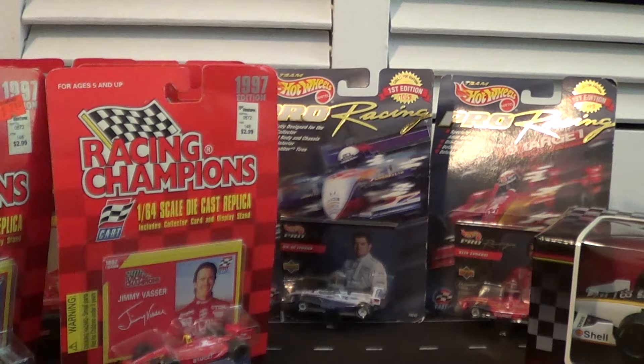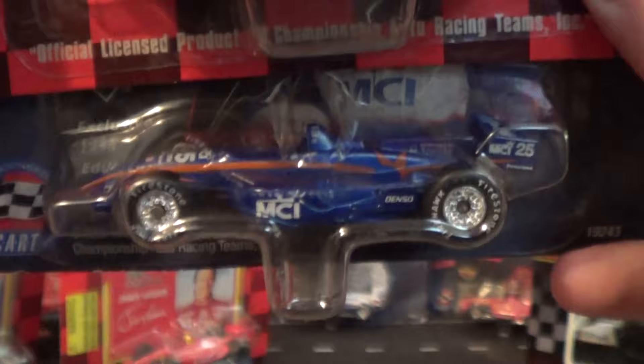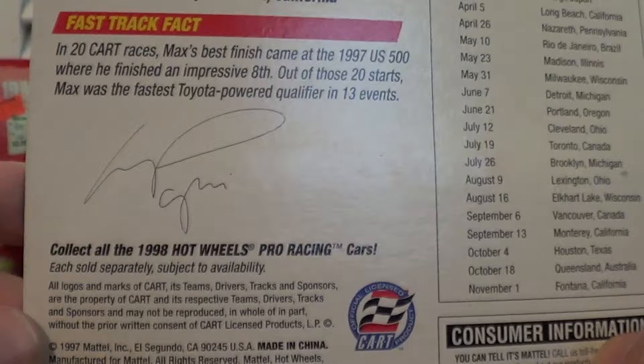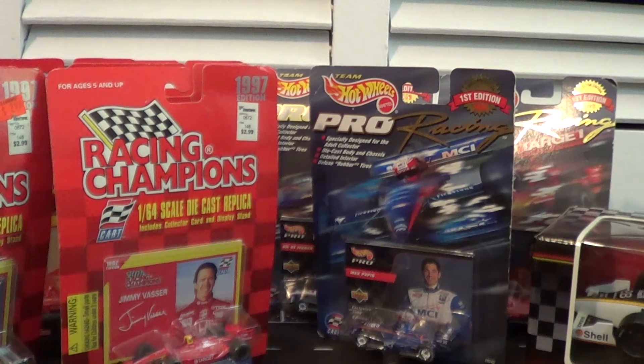Speaking of Max Pappas, we have another Max Pappas — this one from the Hot Wheels Pro Racing category. It's the MCI Toyota, and it's a Raynard. So now comparing the two: Racing Champions versus Hot Wheels — both 97 cars. I think I now have all the Max Pappas cars released for 1997 from three different diecast manufacturers. Times were a lot different back then. Another Toyota-powered car, so this car was not running up at the front much, but Max Pappas' performance in that car certainly gained him a lot of respect.